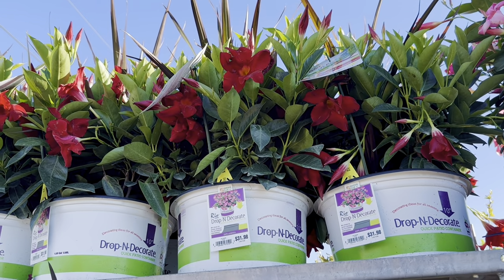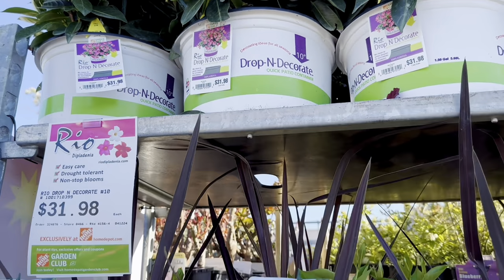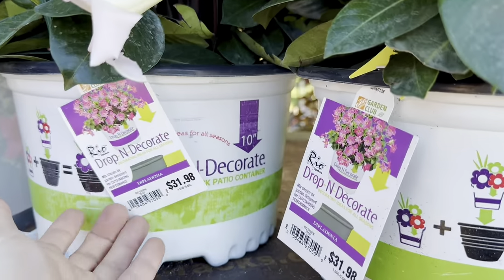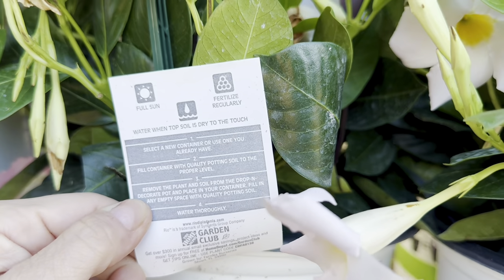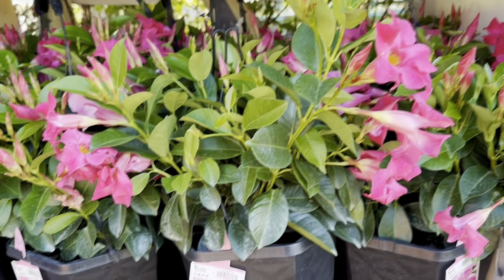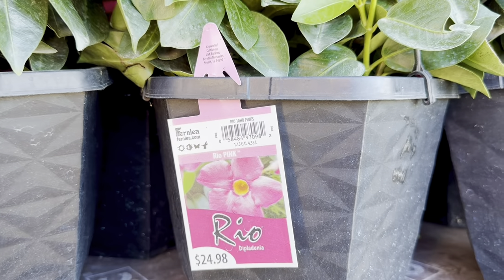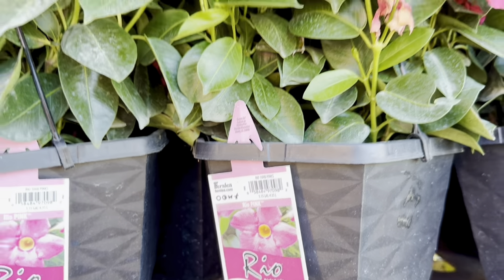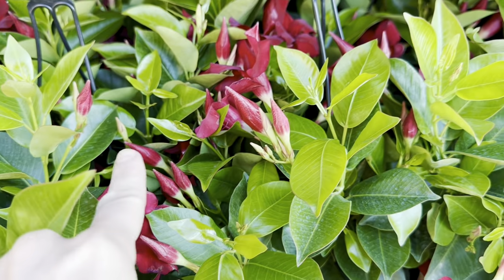Look at these beautiful drop and decorate containers — all you have to do is transfer them into an existing empty container in your home garden. The asking price this year for the drop and decorate is $31.98, and there are very clear care and maintenance instructions on the back. Beautiful hanging baskets in black colored plastic material — the asking price for this 1.15-gallon or 4.35-liter hanging basket is $24.98. I'm seeing beautiful bright pink or deep red colored blooms with lots of new flower buds.